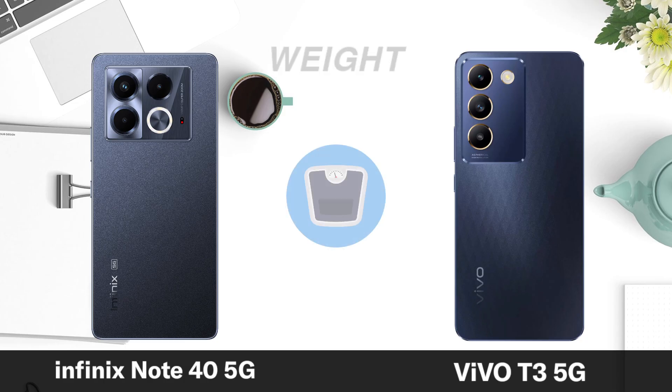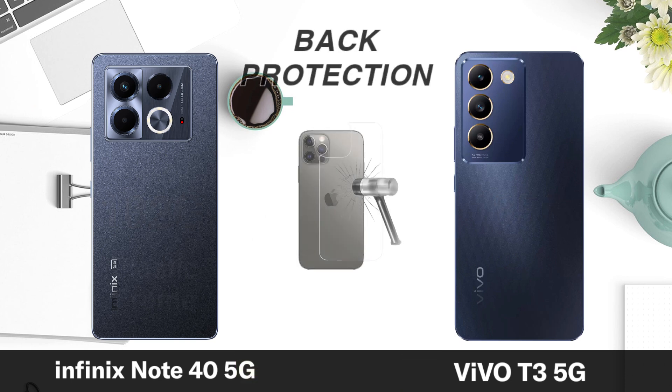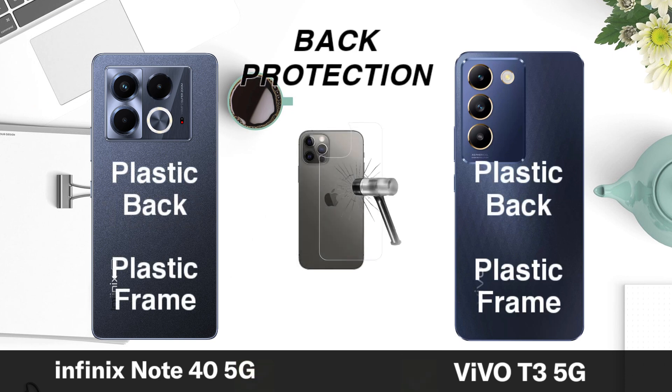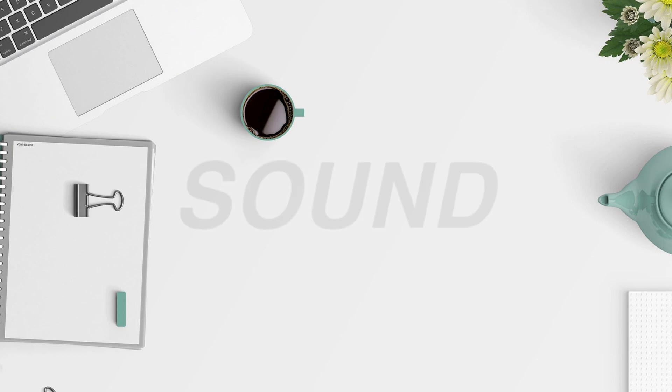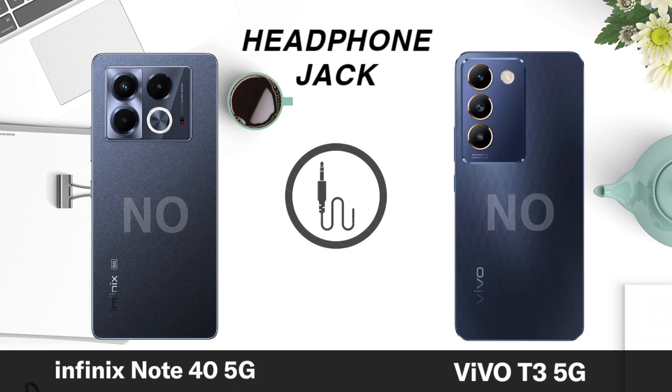Weight. Build protection. Stereo speaker. Headphone jack.